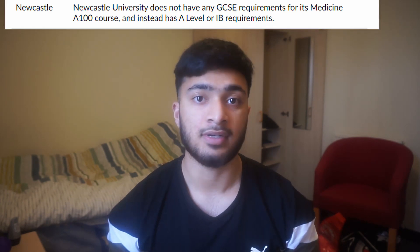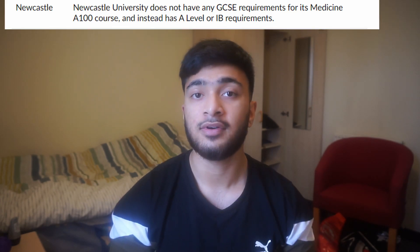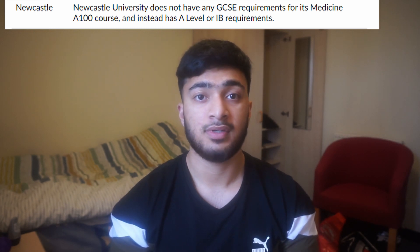To name a few universities: Newcastle University — they don't have any GCSE requirements at all, so if you've got 5 or 6 Bs, or 10 A stars, that will make no difference to your application. What they use instead is the UCAT score. The UCAT exam is an entrance exam that a lot of medical applicants take, and it's sat in the summer before applying to medicine, and most medical schools use this entrance exam.